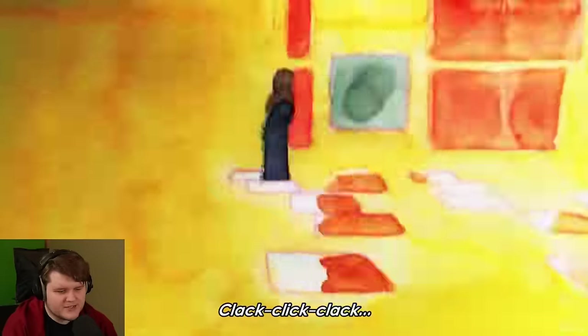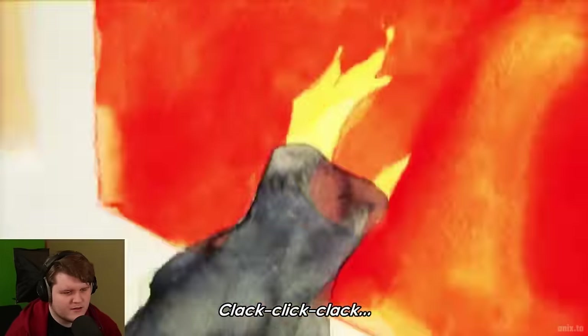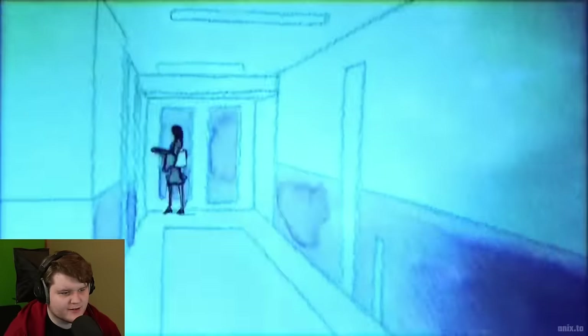How long must this have taken to make if it's entirely watercolor? You have to watercolor every frame? Don't get me wrong though, it is surprisingly good. The whole thing is basically just the fever dream of this girl who narrates herself going through a bunch of weird, trippy sequences. It is actually pretty sick and kind of cool.